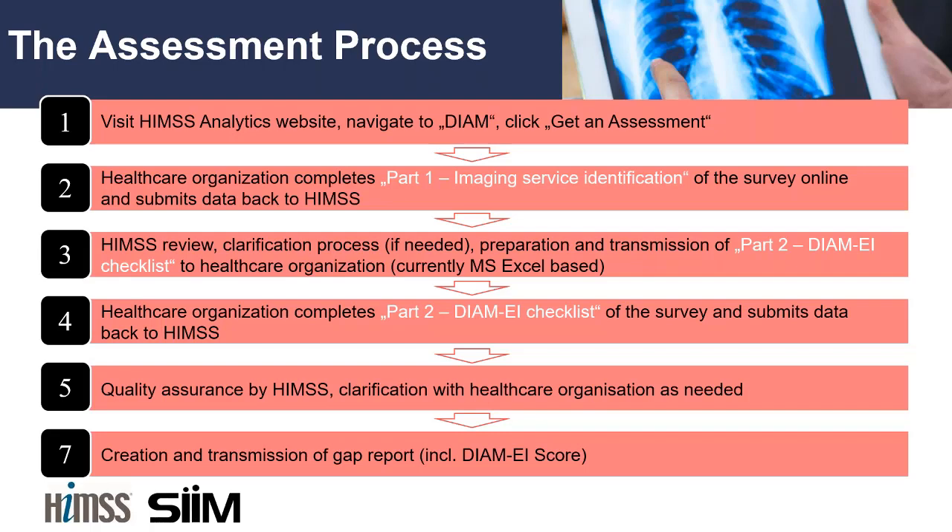We recognize that enterprise imaging touches many different service lines with many different types of activities, so you'll need to be prepared to have those conversations within your organization. Once you've completed your survey, submit it back to HIMSS and they will review it and classify your organization against the stages as appropriate. As with other HIMSS maturity models, if your survey responses indicate you may qualify at Stage 6 or Stage 7, HIMSS will reach out to discuss whether you'd like to participate in an on-site validation exercise to be officially certified.